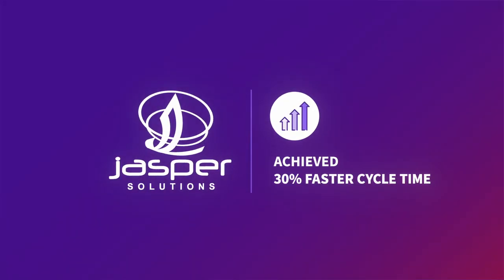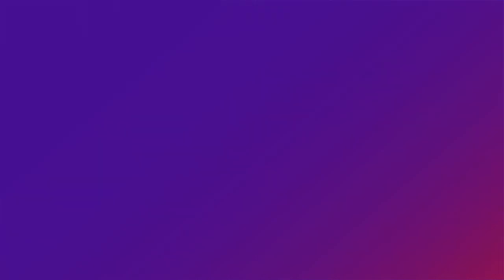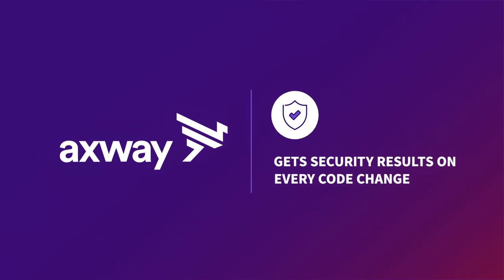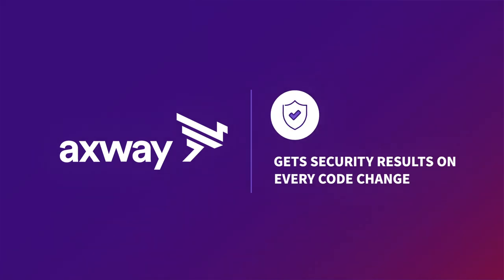GitLab makes you fast, so you can meet business demand and react to disruptions. GitLab makes you efficient, helping you improve productivity, reduce rework, and work from anywhere. All while helping you build and maintain trust as you reduce vulnerabilities, streamline auditing, and stay compliant.